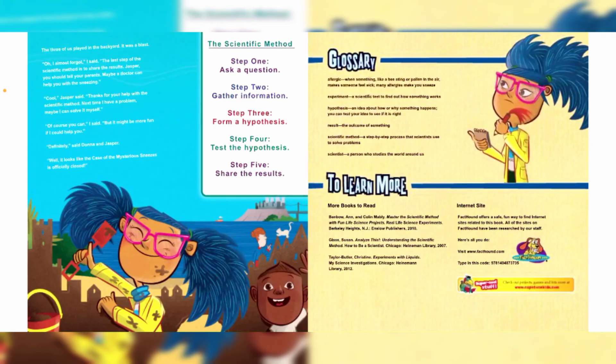The three of us played in the backyard — it was a blast! "Oh, I almost forgot," I said. "The last step of the scientific method is to share the results. Jasper, you should tell your parents; maybe a doctor can help you with the sneezing." "Cool," Jasper said. "Thanks for your help with the scientific method. Next time I have a problem, maybe I can solve it myself." "Of course you can," I said, "but it might be more fun if I could help you." "Definitely," said Dama and Jasper. "Well, it looks like the case of the mysterious sneezes is officially closed!"